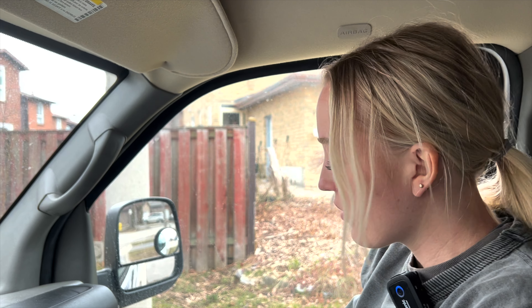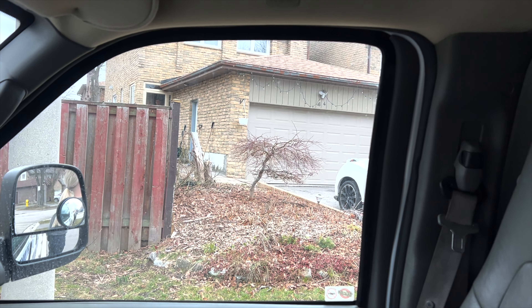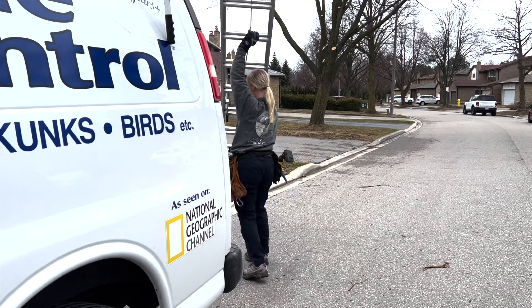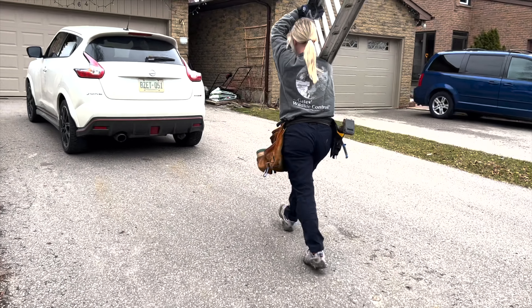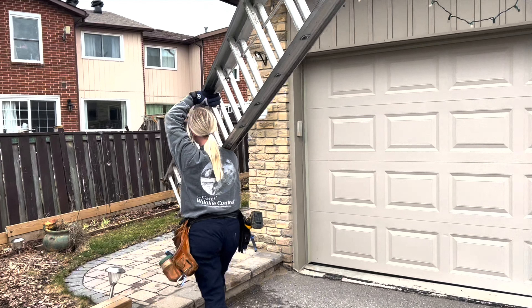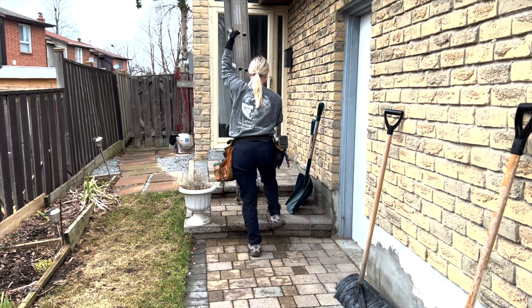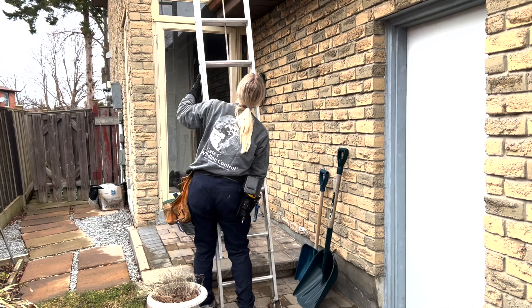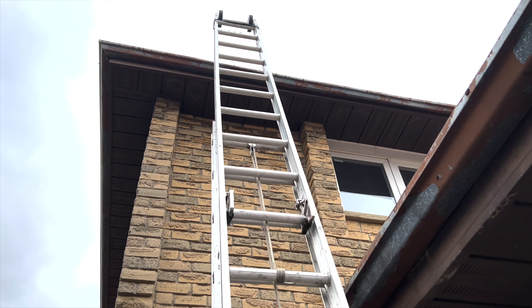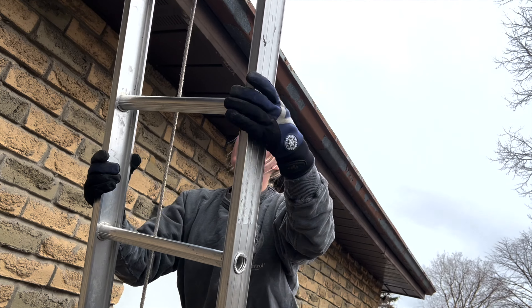We're back to check on the babies in our box from last night. Let's go see what happened. We'll head up and see if the mom took all her babies.